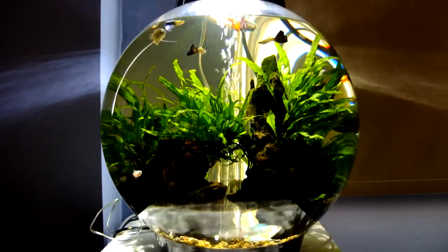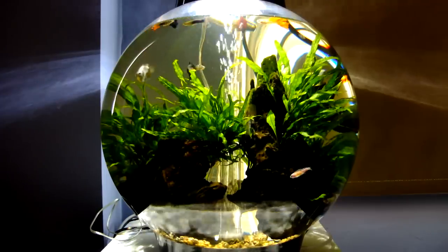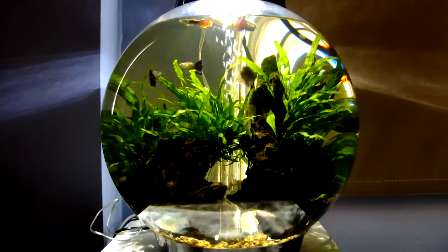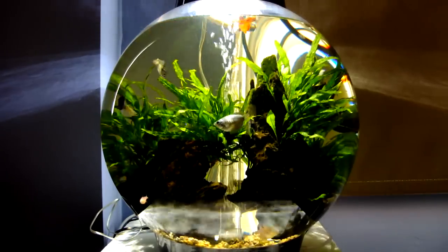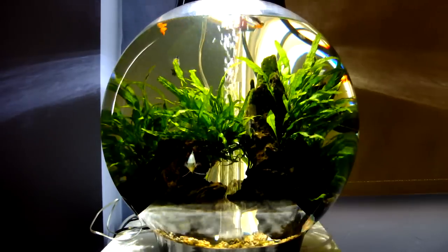But the fish are too greedy and they knock them all off at once, and then they all fall down into the substrate and they don't pick them all up. So every week we tend to hoover it out with the siphon, and it seems to be okay. We used to get blooms after every water change, but that seems to have subsided now.